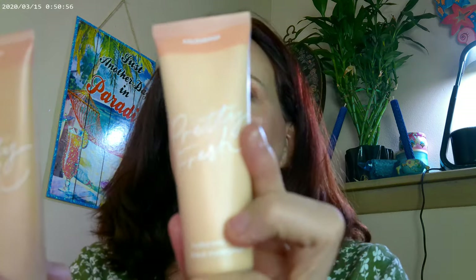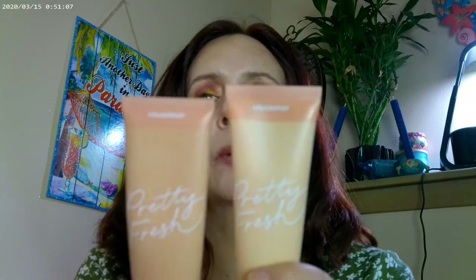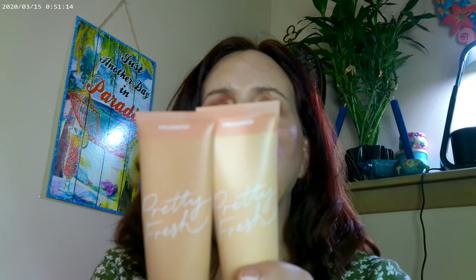To start with the base, I mixed two shades of the ColourPop Pretty Fresh foundation together — 4N and 8N. I got them on sale and wasn't sure how dark I'd get in the summertime, so I picked up two of each. I'm darker than 4N but not as dark as 8N, so I'm mixing them together. I'm also using the ColourPop Pretty Fresh as my concealer as well.